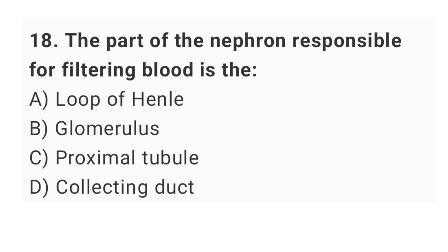Question number 18: the part of the nephron responsible for filtering blood is the? The right answer is option B: glomerulus.